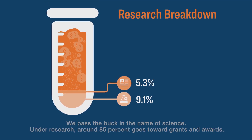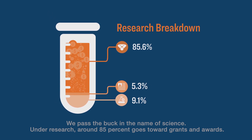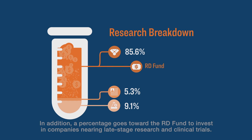But where the value of your donation becomes invaluable is with research and clinical trials. We pass the buck in the name of science. Under research, around 85% goes toward grants and awards. In addition, a percentage goes toward the RD Fund to invest in companies nearing late-stage research and clinical trials.